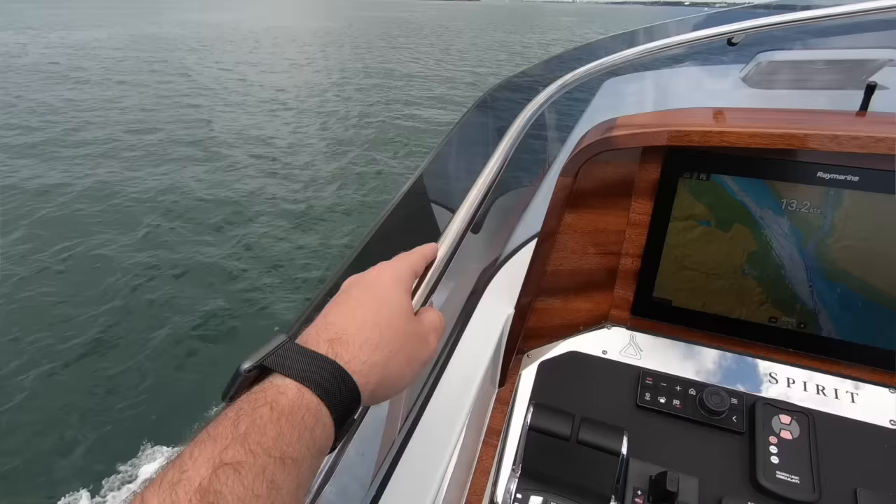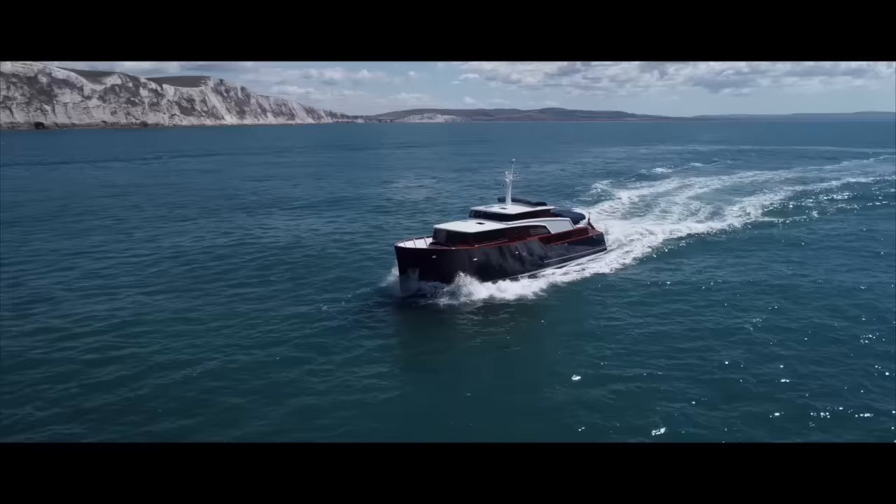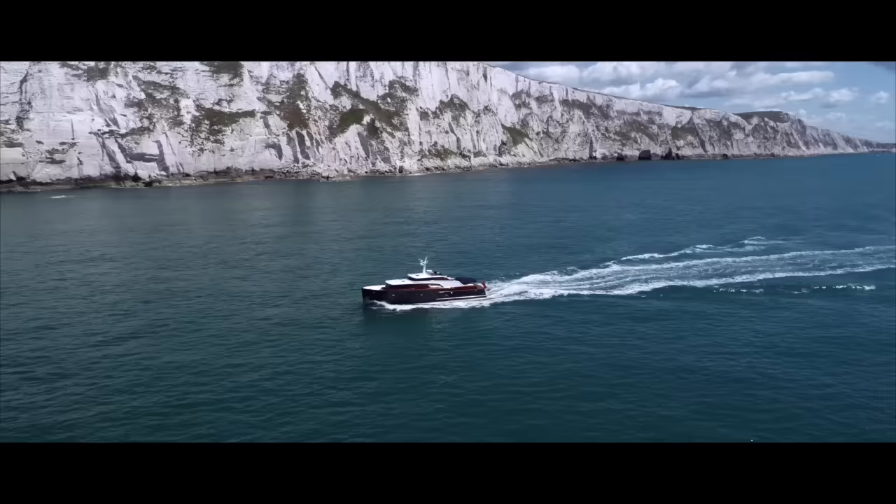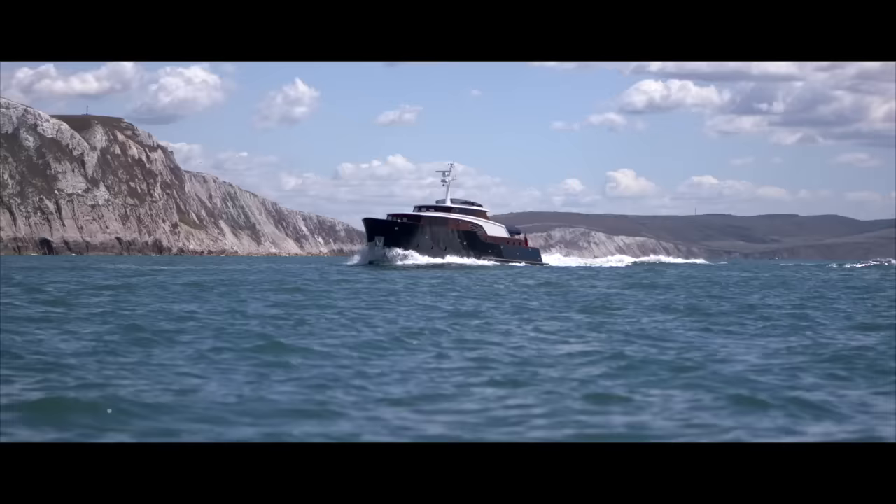Looking down the side of the boat, seeing and hearing the water washing past you with this majestic boat underneath you — it's a really special feeling. And you only have to be cruising at 18 knots to enjoy it. It feels like we're doing half that. It's so serene.